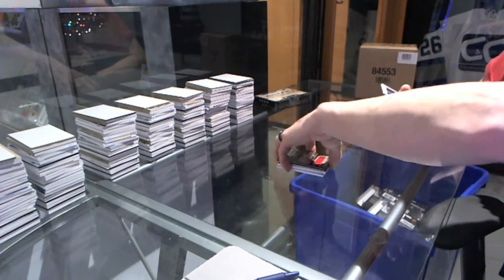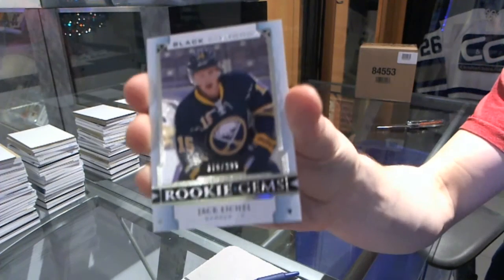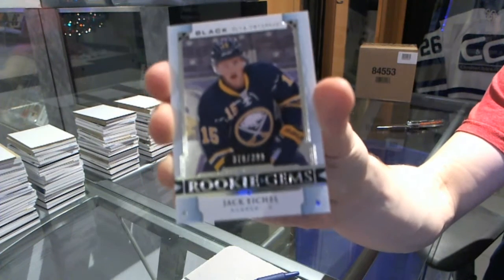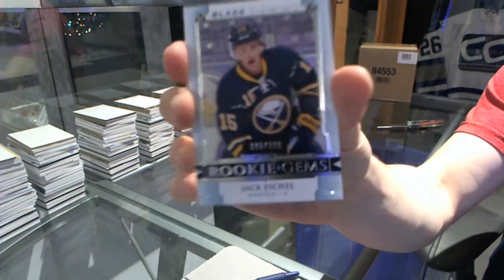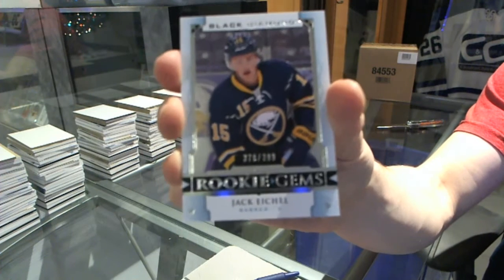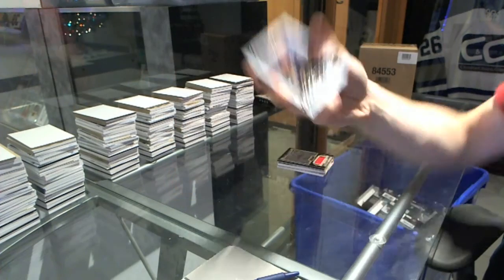Rick Nash. And we've got a Rookie Gems numbered at 399, Jack Eichel. Sweet. Rookie Gems out of 399, Jack Eichel.